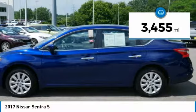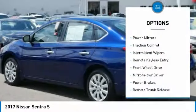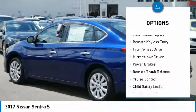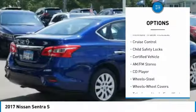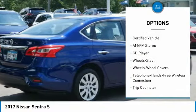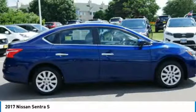This vehicle has less than 4,000 miles. Here are some of this vehicle's great options: power mirrors, traction control, intermittent wipers, remote keyless entry, FWD, mirror memory, power brakes, remote trunk release, cruise control, and child safety locks.